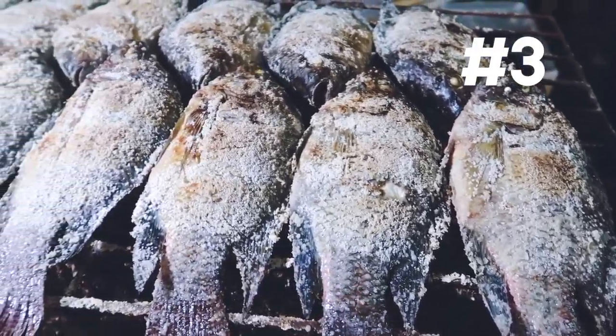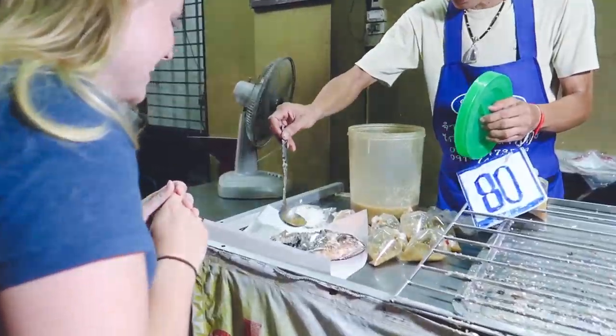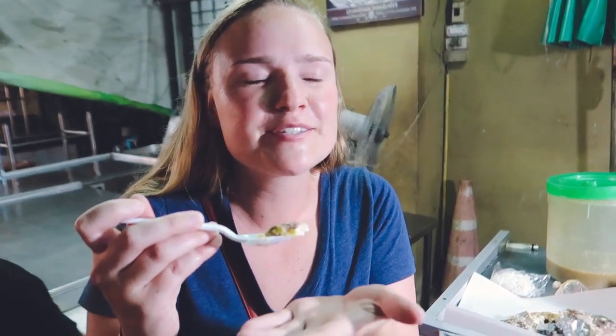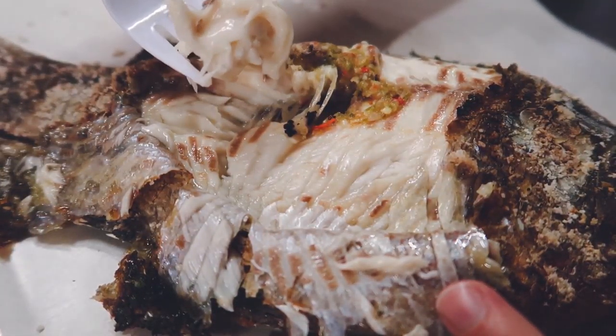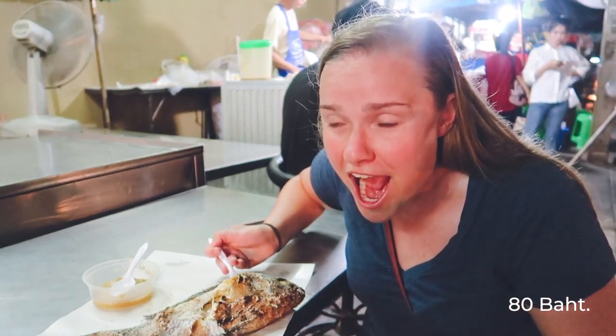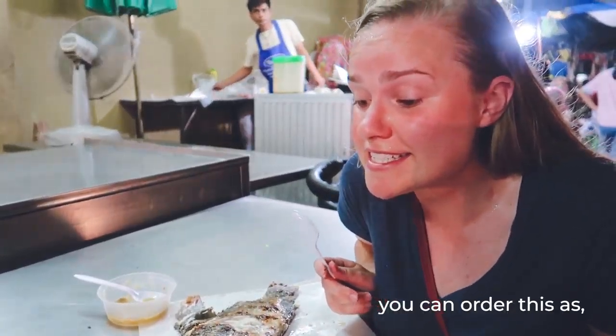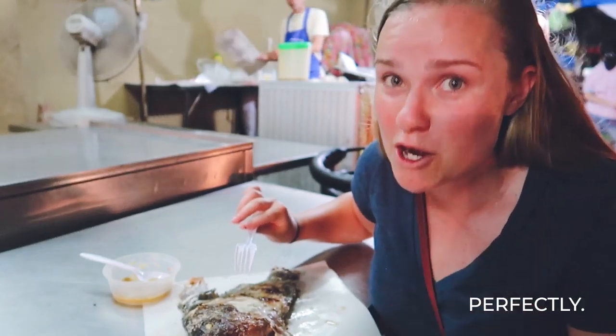Now moving on to something a little more serious. Coming in at number three: pla pao. Leah's gonna try this grilled fish. These very kind people have informed us that we just bought a tilapia — a whole tilapia that's grilled and covered in salt. He just put some probably very spicy sauce on it. Oh my god — that green sauce kind of tastes like green sauce in Tex-Mex. That is so good. Look how tender this fish is! This whole fish only cost us 80 baht — that's like two and a half dollars. In Thai language you can order this as pla pao, which translates to fish barbecued in salt, and the salt really gets into the meat and flavors it perfectly.